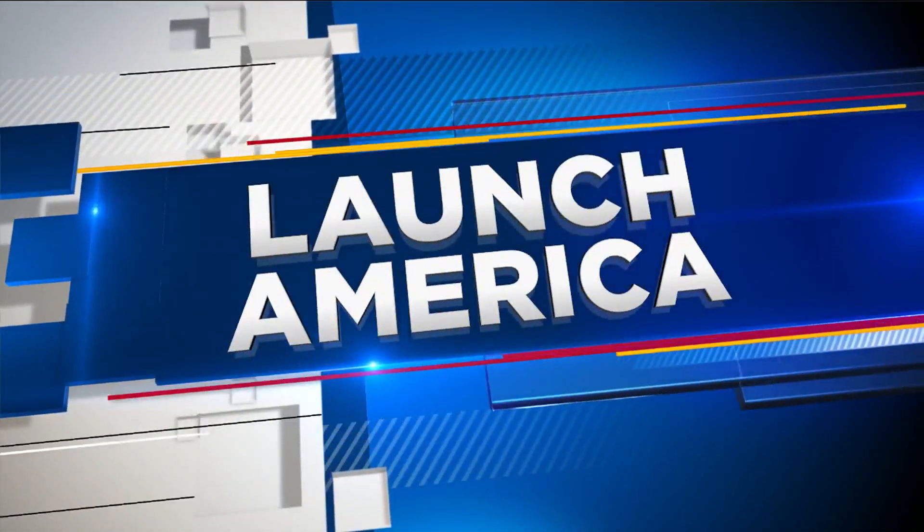Directly across from the launch pad — it is Launch Pad 39A, directly behind me. It is the same launch pad that the shuttle Atlantis flew from on the last shuttle mission nine years ago. It is the same launch pad the Apollo moon mission, Apollo 11, flew from.